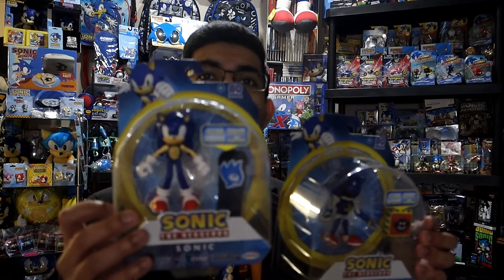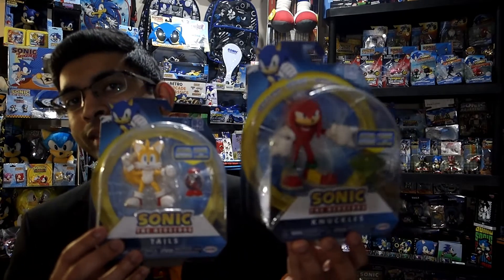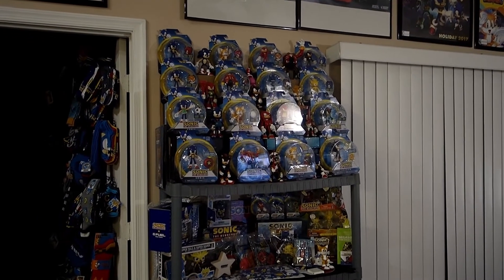When a new wave of Jack-specific toys comes out, I race up and down the coastline to various Targets to see how fast I can find them. Normally it takes a very long time, and I usually end up finding them at the Target furthest from home. But I did find the recent wave of articulated figures: Sonic with his snowboard, Metal Sonic with his trap spring, Tails with the speed shoe item box, and Knuckles with his master emerald. The only problem is I don't know where I'm going to put them — the top shelf is full.